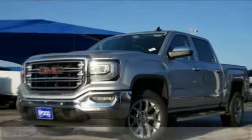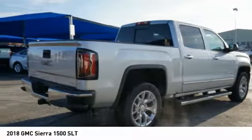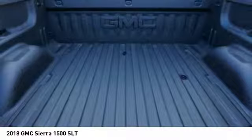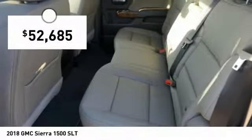In the 2018 Sierra 1500, the GMC Sierra is a full-size pickup with all the functionality you could expect. With multiple trim levels, the GMC Sierra provides a wide range of features for you to enjoy. Power and advanced technology can both be found in this fantastic truck, and it is priced below $55,000.